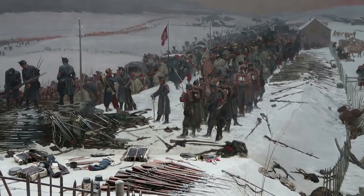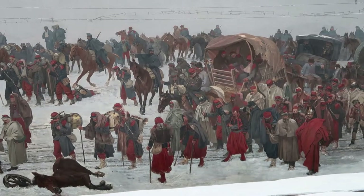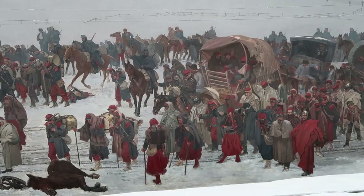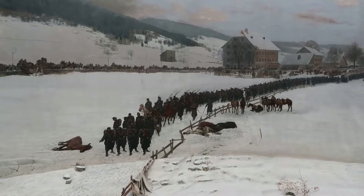As mentioned, Edouard Castres, the primary artist of the panorama, saw these events firsthand. He was a Swiss Huguenot who helped the injured Frenchmen as a medical assistant when they came marching through his town that winter, and he went with them to their internment location.